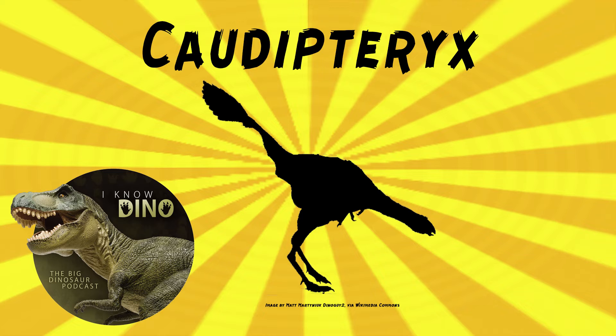The genus name Caudipteryx means tail feather. It was named by Ji Qiang and others in 1998. Several skeletons have been found. The first bones were found in 1997, so it was named shortly after it was found. The type specimen was close to mature when it died, based on fusions and ossifications in the bones. The species name zoui refers to Zou Jiahua, vice premier of China and an avid supporter of the scientific work in Liaoning.